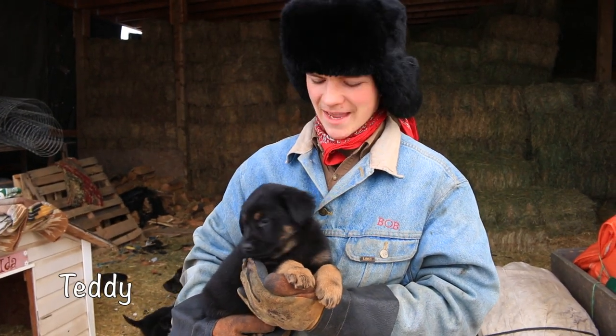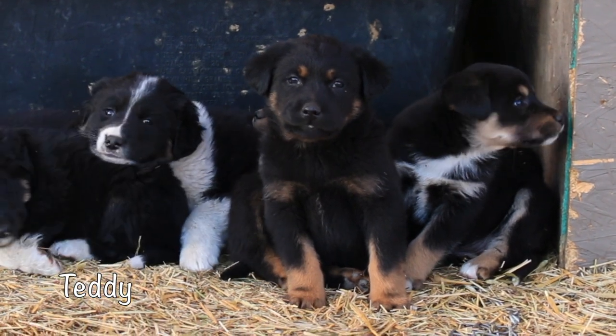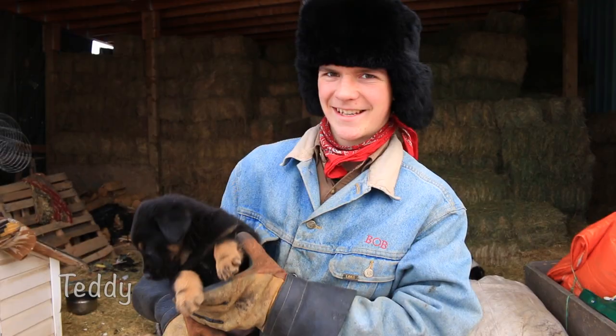This is Teddy. He is kind and sweet and adorable. He is very cute and looks just like a teddy bear.